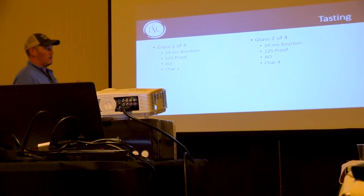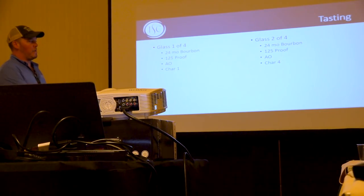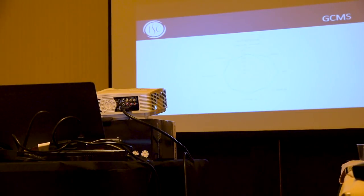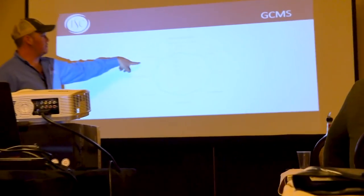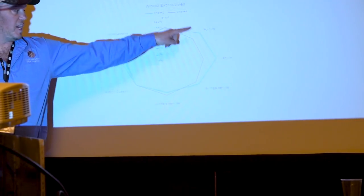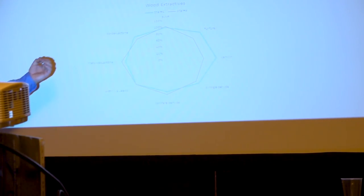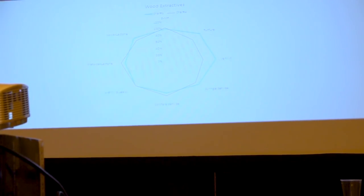The reason the Char 1 has so much vanillin and toasty characters like caramel and marshmallow is because those are basically destroyed at very low temperatures by intense charring. Now let's look at the GCMS results. The blue line is the Char 1, the red line is the Char 4. Look at the Char 1 — furfural and vanillin, caramel and vanilla, big peaks. The Char 1 actually has just as many compounds as the Char 4. You get the same exact compounds in a Char 1 that you do a Char 4 — the only difference is the delivery and maybe a little bit on the intensity. Char 1 is a little more intense in certain flavors.